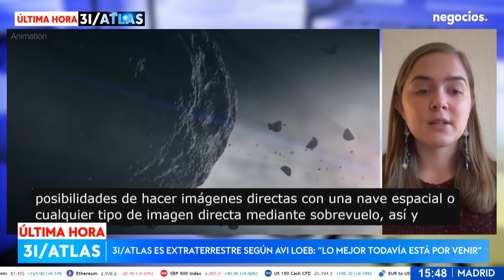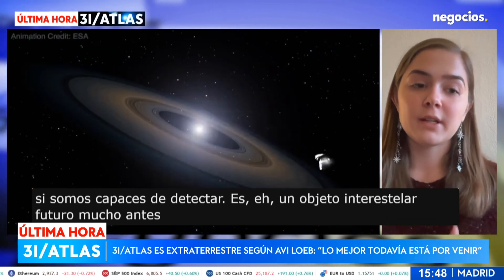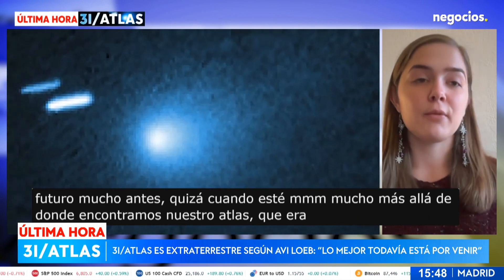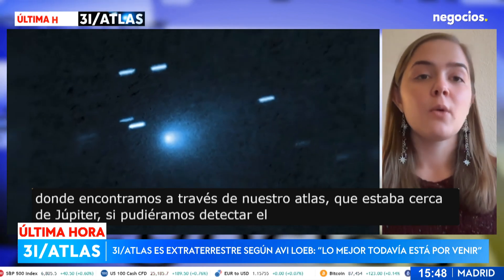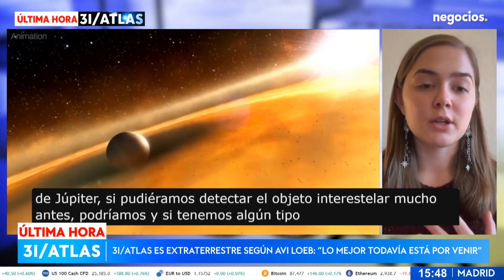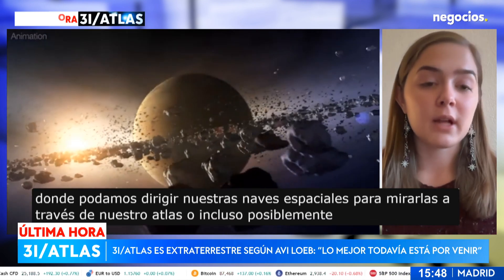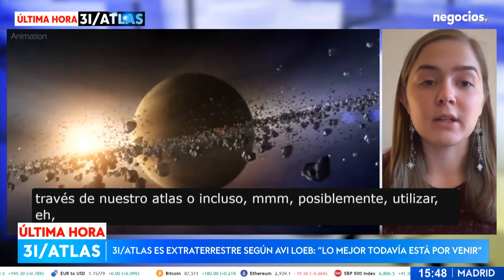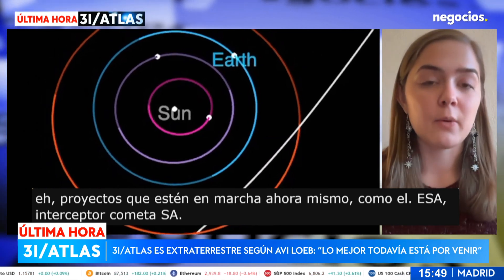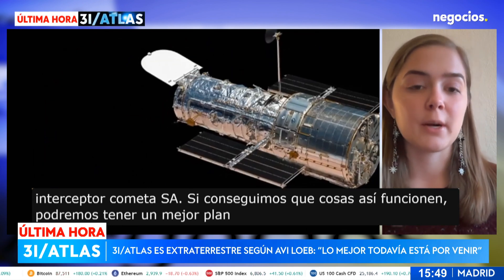If we're able to detect a future interstellar object much earlier — maybe farther out than where we found 3I/Atlas, which was near Jupiter — and if we have a system set up to turn our spacecraft to look at it, or even utilize projects in the works right now like the ESA Comet Interceptor, we can have a better plan for when future interstellar objects come through our system.